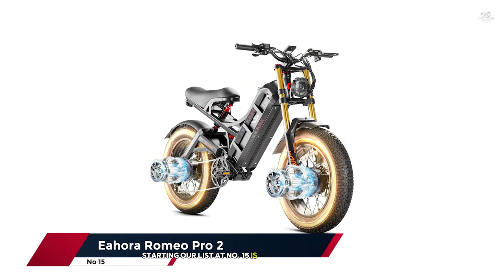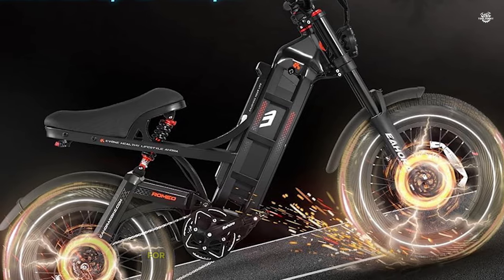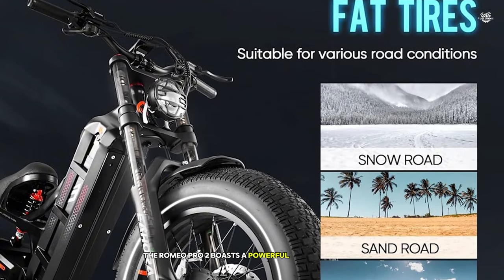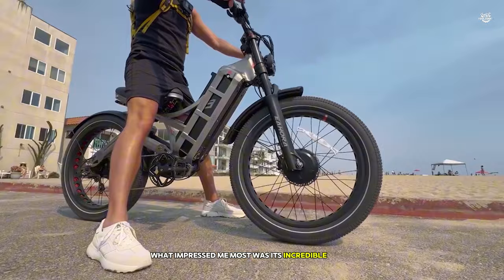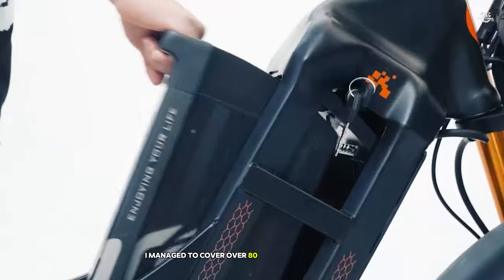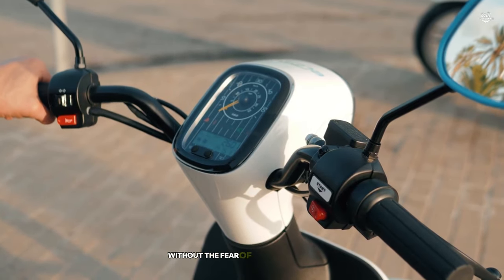Starting our list at number 15 is the eHora Romeo Pro 2, an electric bike that's taking the e-bike world by storm. I had the pleasure of testing this beast, and it's a game-changer for both commuters and adventure seekers alike. The Romeo Pro 2 boasts a powerful 750W motor that effortlessly propels you to speeds of up to 28mph. What impressed me most was its incredible range — with a 960WH battery, I managed to cover over 80 miles on a single charge in pedal-assist mode.